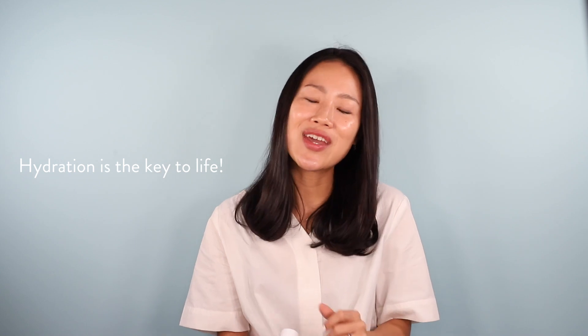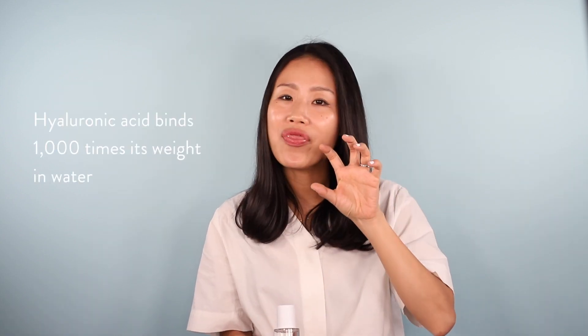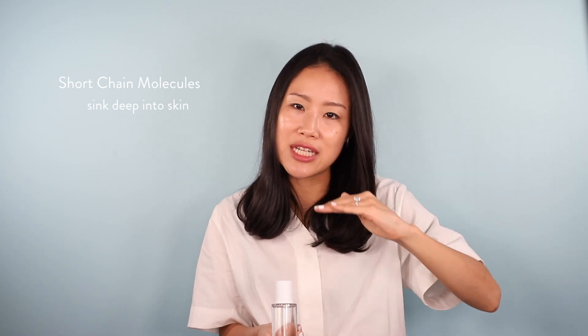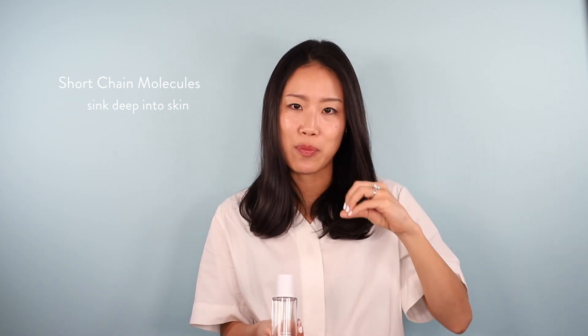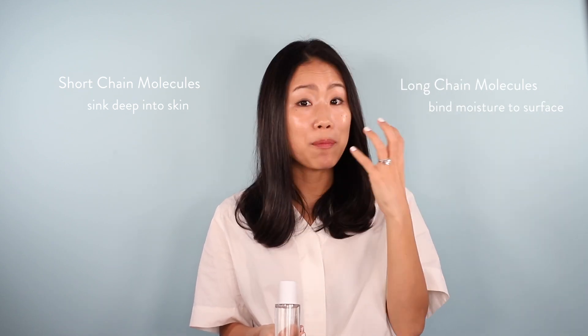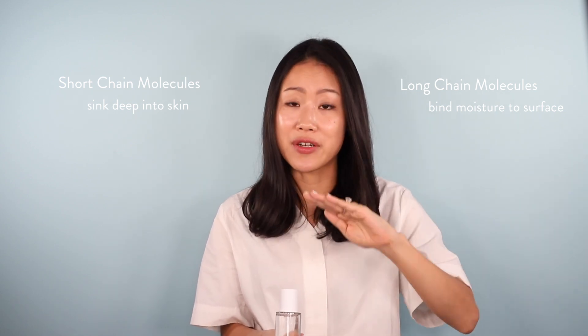This essence was designed to help create that healthy foundation for your skin — hydration, after all, is the key to life. It's packed to the brim with short, medium, and long chain molecules of hyaluronic acid, which is a wonder ingredient because it binds 1,000 times its weight of water to its own molecule. The short chain molecules sink deep into your skin to hydrate at a deeper level, while the longer chain molecules sit more on the surface to bind moisture there too — giving you dewiness at every layer.